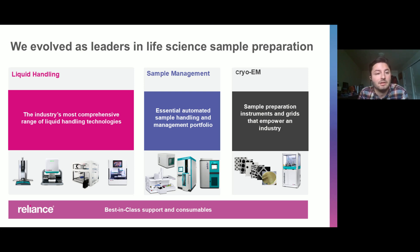At SPT Lab Tech, we have a wide portfolio of products we offer, from liquid handling and sample management all the way to cryo-EM and structural biology. I'm going to focus more today on sample management, but we have a large portfolio focused around different pillars around the industry, always backed by our reliance team for service and support.